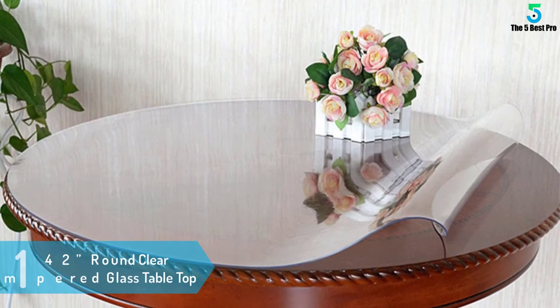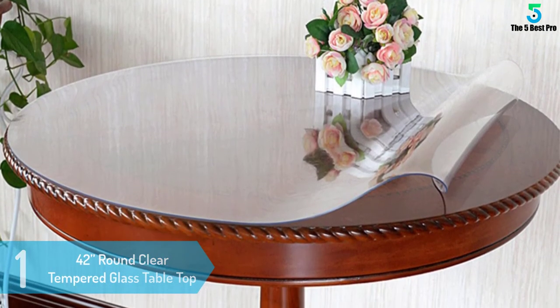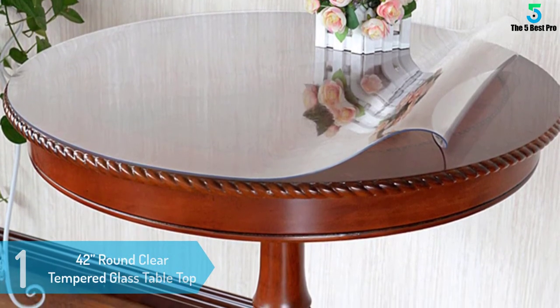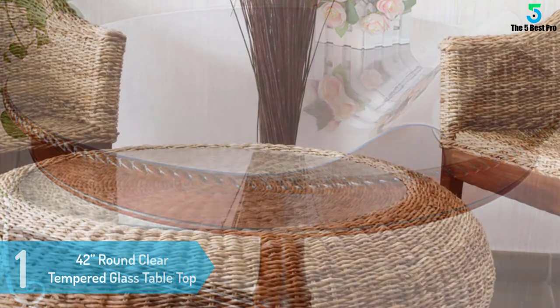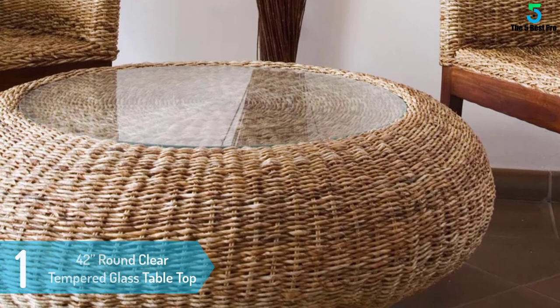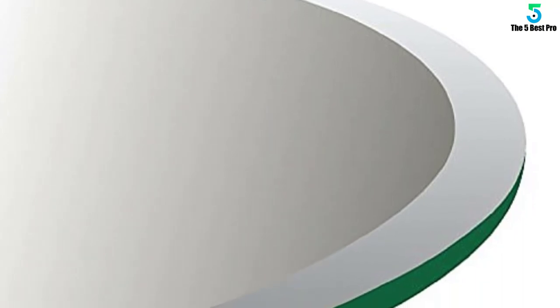At number 1: 42-inch Round Clear Tempered Glass Table Top. This particular round table is very unique compared to all the others mentioned in the review. It has a top that is half an inch thick and a beveled edge that is one inch thick. It has been designed with a very brilliant edge work that makes it very attractive. It is perfect for dining room and kitchen tables, and it stands out due to its fine quality furniture tempered glass.